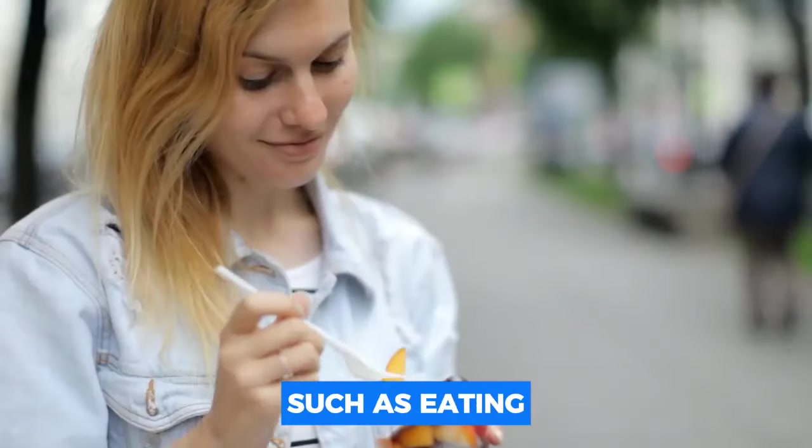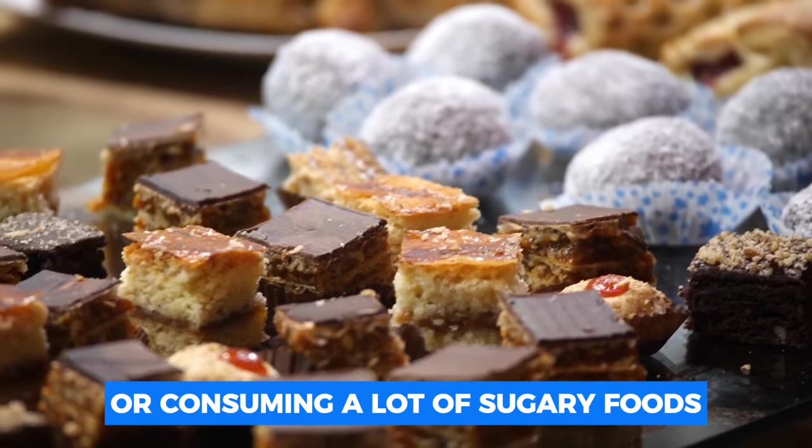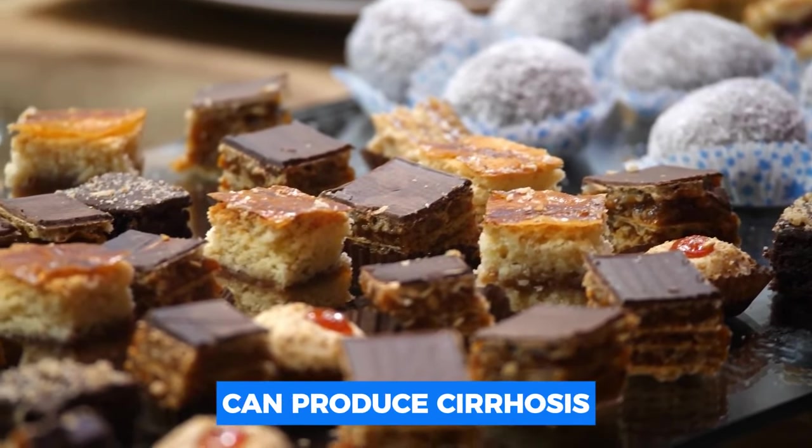A chronic injury to your liver, such as eating too many carbohydrates, drinking alcohol, or consuming a lot of sugary foods, can produce cirrhosis.